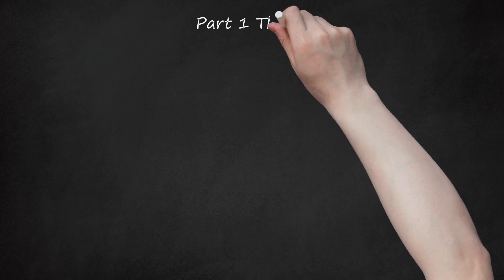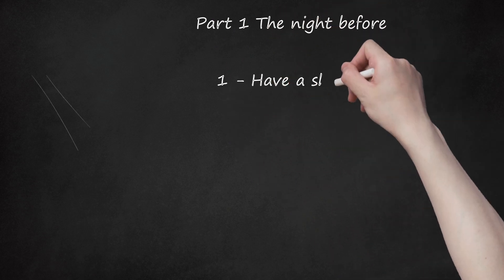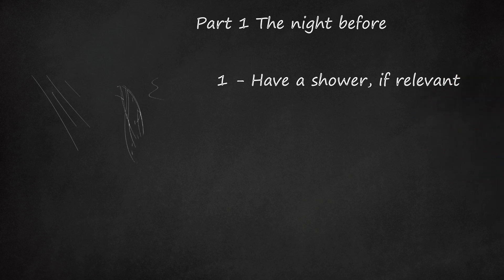Part 1 – The Night Before. Step 1: Have a shower, if relevant. If you prefer to shower at night, go ahead and do so. While you are in the shower, shave your underarms and legs. If you wax your arms and legs, do this one or two days before school starts so that your skin has time to settle and doesn't look red.